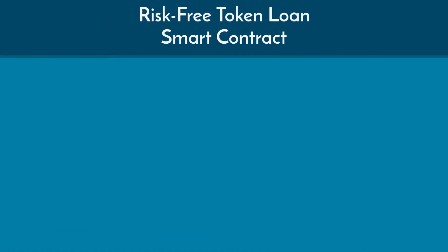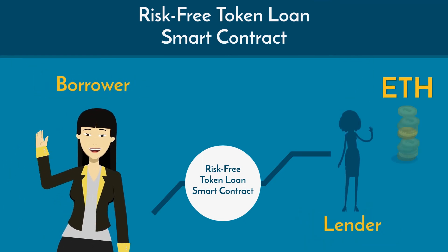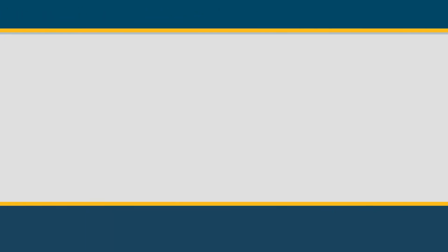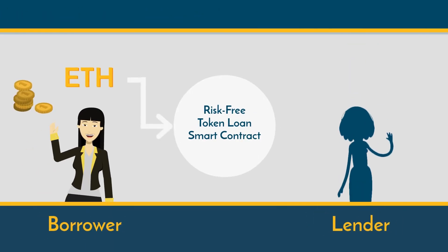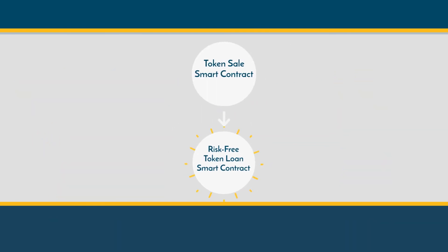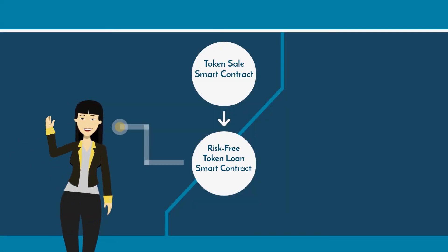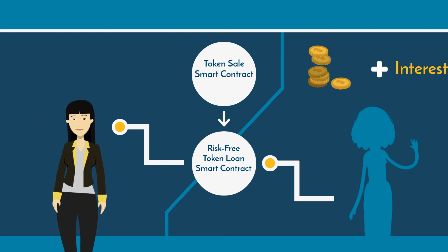A risk-free token loan smart contract will solve your problem by borrowing the amount of Ether that you expect to be returned by the token sale. This can be done using the risk-free loan smart contract. Both the lender and the loan provider will send their Ether into the contract, which will then interact with the token sale's smart contract. When the token sale is over and the extra Ether are returned, the lender will automatically get back her loan plus interest.